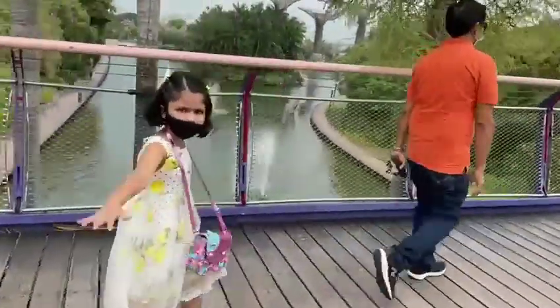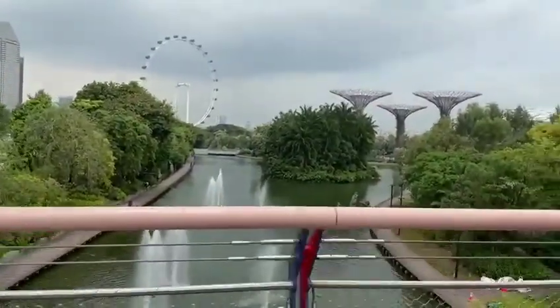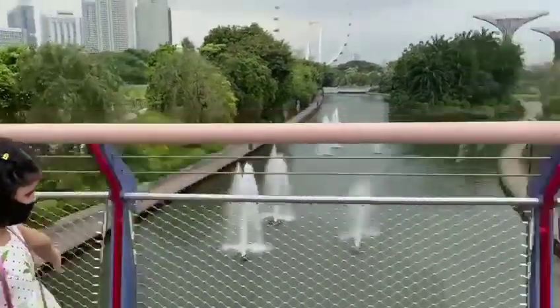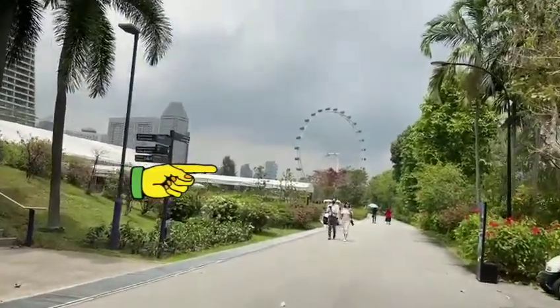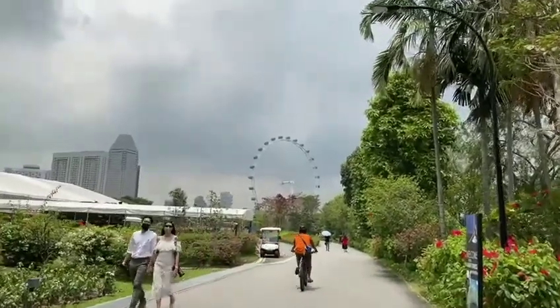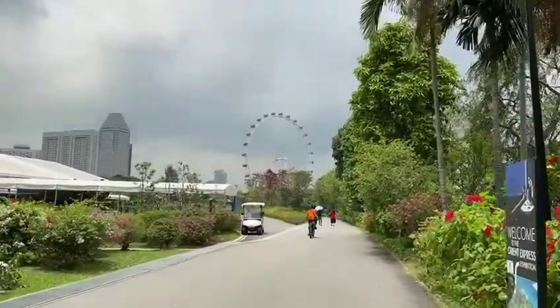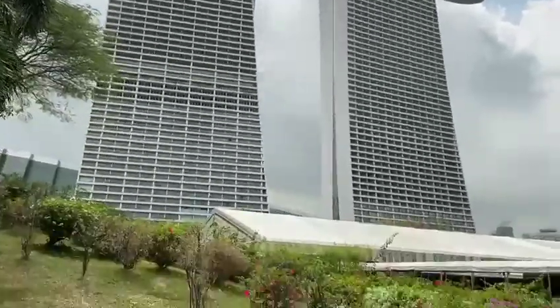Now we are going to the Cloud Dome and Flower Dome. Can you see the Singapore Flyer in the Marina Basin? Now, can you see the Singapore Flyer over there? See the trees, see the flowers. It is a sunny day and a little bit cloudy also. Here is the Marina Basin.